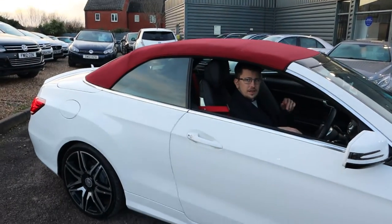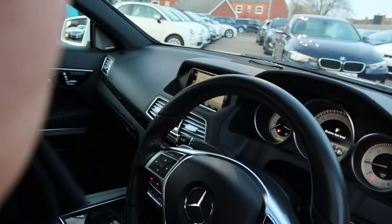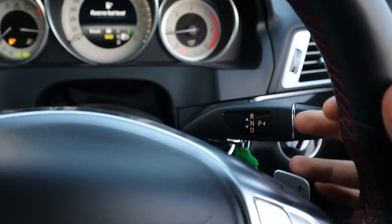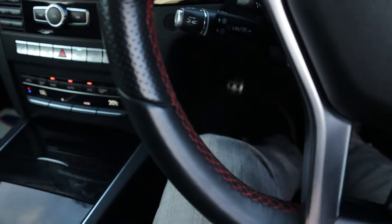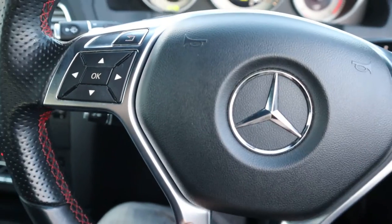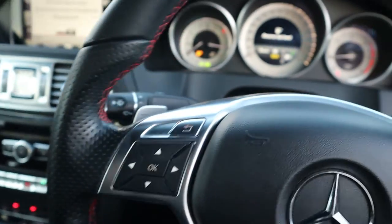Inside the car itself then, you've got your motor functional steering wheel complete with paddle shift gears. Your red stitching that goes across there as well really is a thing of beauty. This chrome as well that contrasts around the car in all different areas — beautiful.